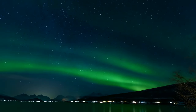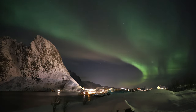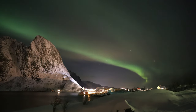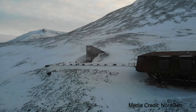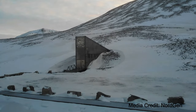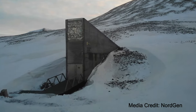Most of us know that Norway is famous for the Northern Lights. Observing the Northern Lights in Norway evokes a profound sense of humanity's insignificance in the face of nature. Yet, a visit to the Svalbard Global Seed Vault exemplifies our unwavering resilience, demonstrating our capacity to confront and overcome the formidable challenges presented by the natural world.